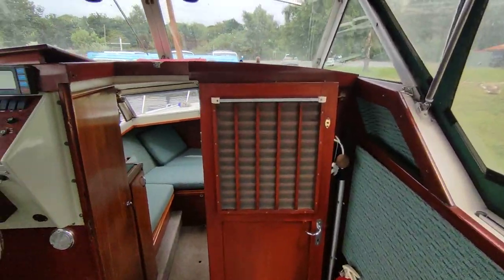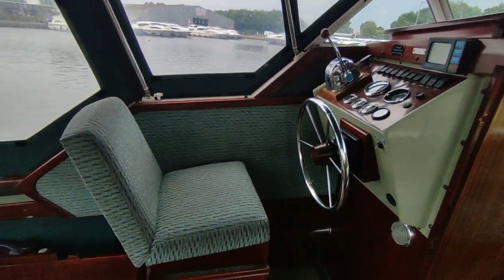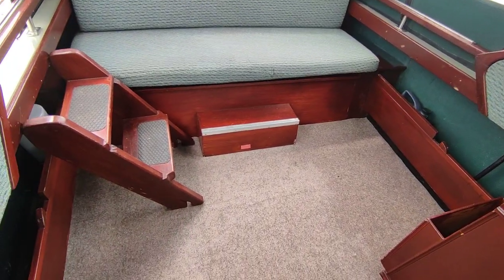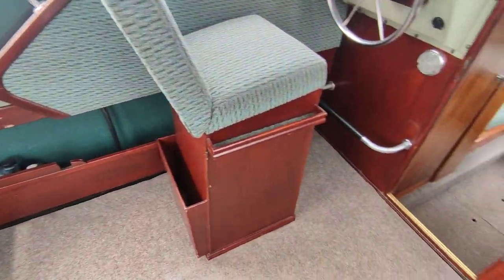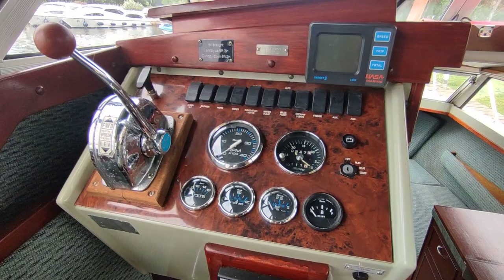Woodwork all seems good — really trimmed nicely. Running a Volvo Penta Diesel and Outdrive.